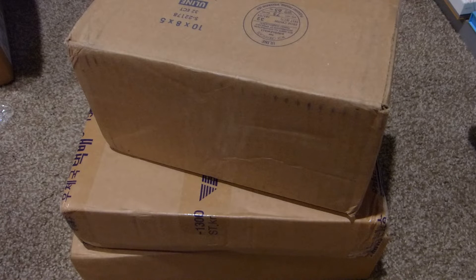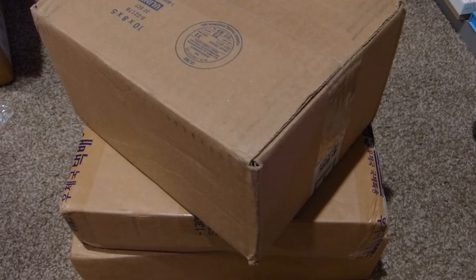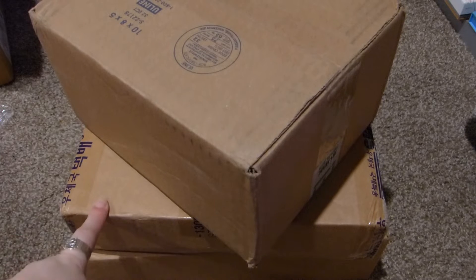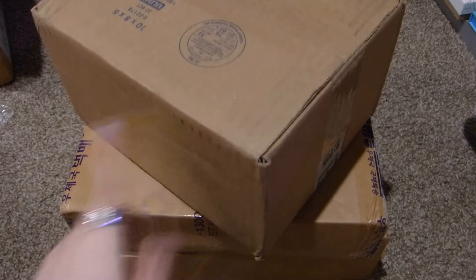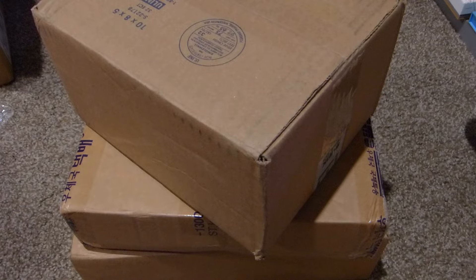I wasn't expecting any more packages this month, but quick story time: I went to my parcel pending locker knowing a box had arrived from Sub-K. I had two parcels, opened one, and then discovered this second box behind it. I'm going to go through the bottom box first because it's one I'm most excited about.